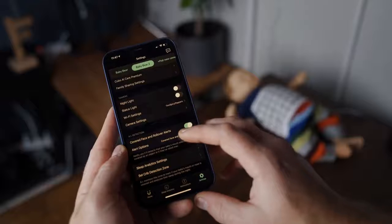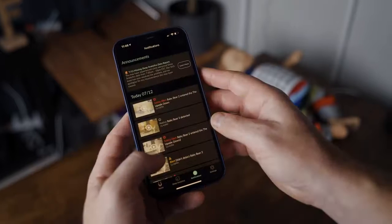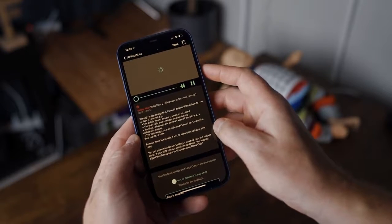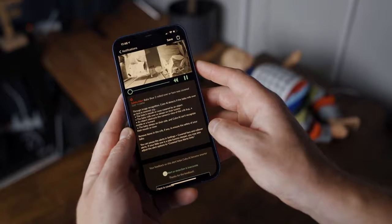The most notable feature the Cubo AI Plus has to offer are its unique monitoring alerts. Cubo takes a proactive approach when it comes to sending alert notifications. So instead of alerting you when something terrible has happened, like your baby has stopped breathing, it will alert you when your baby is in a potentially dangerous situation — like having her face covered or she's rolled over onto her belly. Both of these events are major things to avoid, especially when it comes to preventing SIDS, or sudden infant death syndrome.